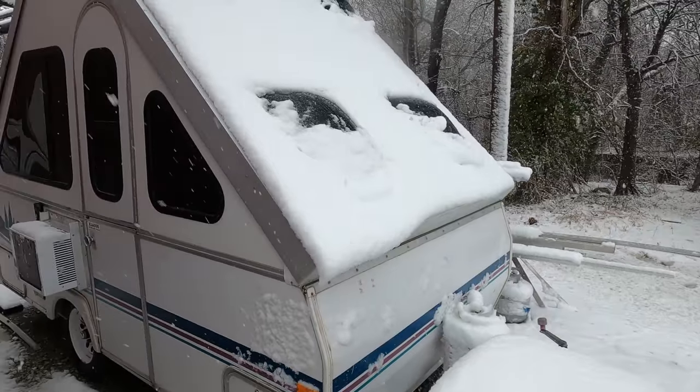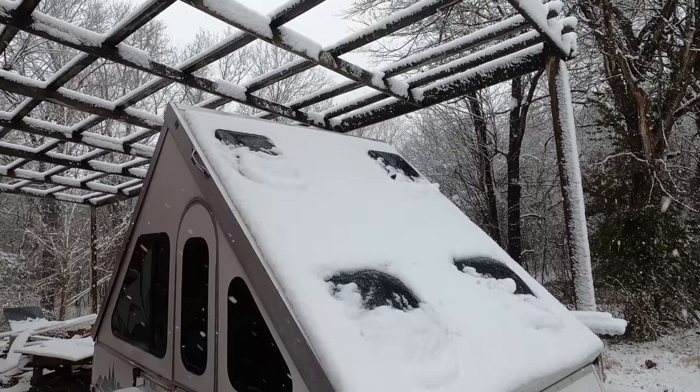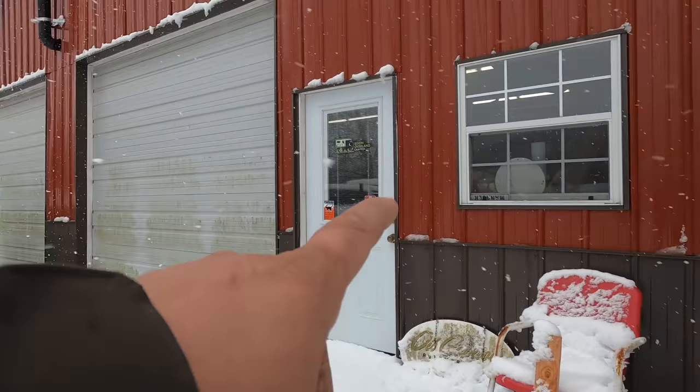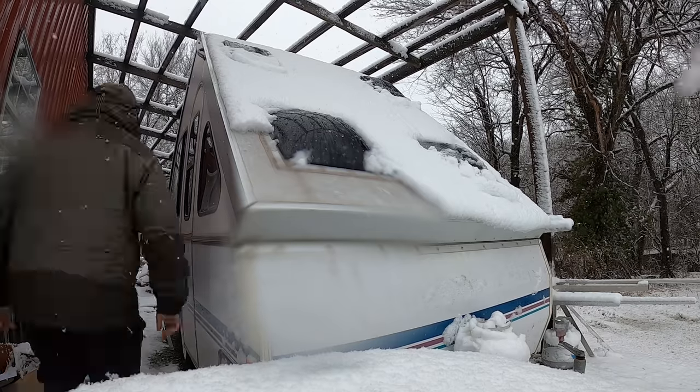This is my little humble A-liner abode — with no roof rack. And there's the shop and the Jeep. We're going to get in there. It's all snowy out there, it hasn't stopped — still snowing.